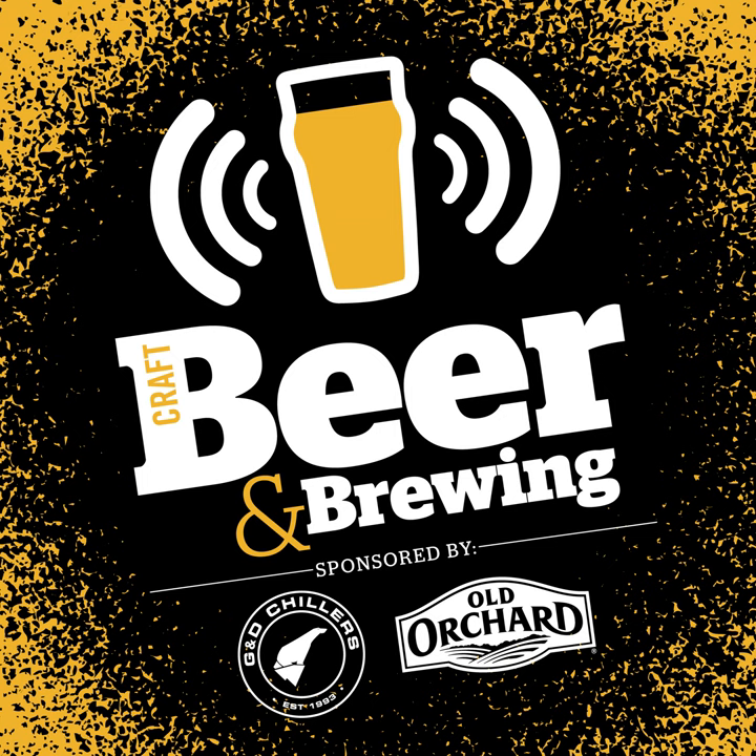It's episode 295 of the Craft Beer and Brewing Podcast. I'm Jamie Bogner, joining me remote from Des Moines, Iowa, the team from Barntown Brewing: Pete Faber, Grant Brower, Cody Geyer.